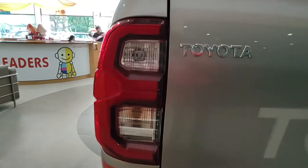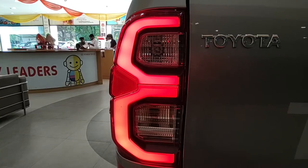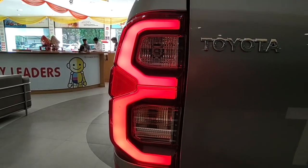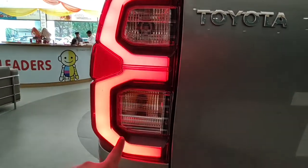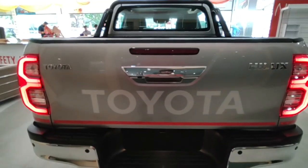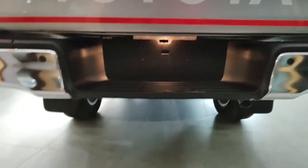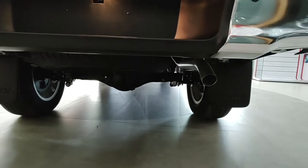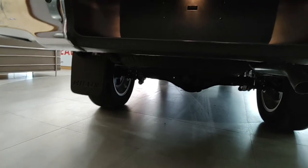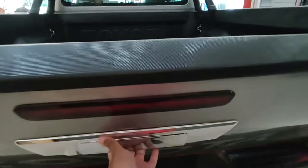The tail lamp design feels like an inverted B or an E. All LED treatment for the tail lamp, but the turn indicators and reverse light are halogen — they could have given full LED treatment like at the front. The spare wheel is at the bottom and the exhaust is a single unit on the right with no fake exhaust treatment, which suits the personality of this car.